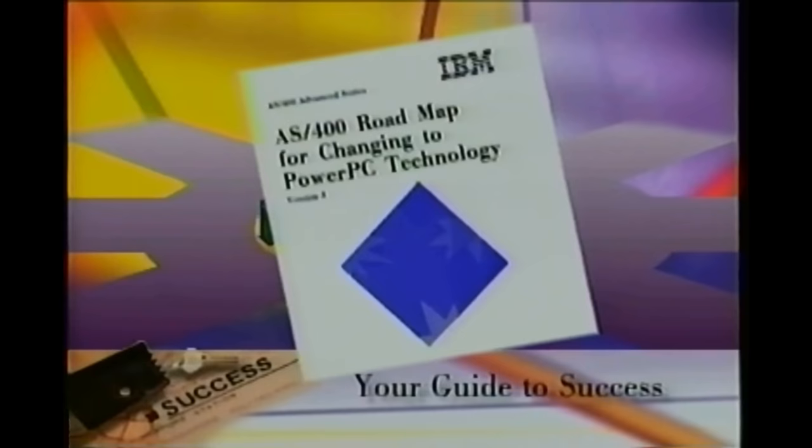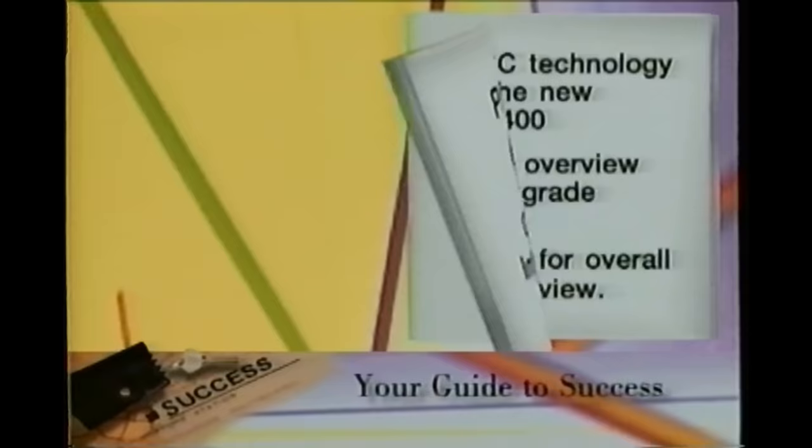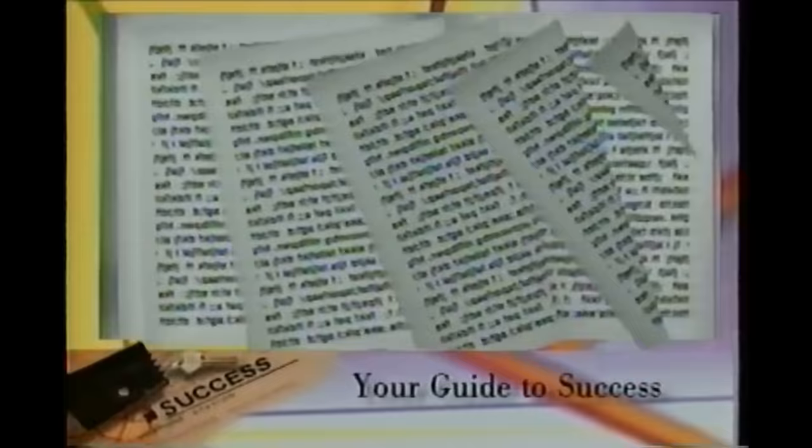We do not expect you to read the entire roadmap, only those sections that apply to your specific upgrade. The roadmap will be shipped to you once your AS400 system is on order. However, you may request a copy from your IBM sales specialist or business partner. To help you become better acquainted with the roadmap, let's take a look at how it's organized. Part 1 covers general information regarding the new RISC technology used in the AS400, as well as a brief overview of the upgrade process. These two chapters serve as a good overall technology review.